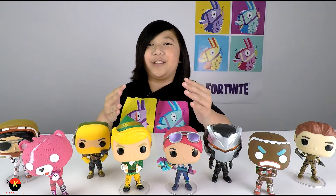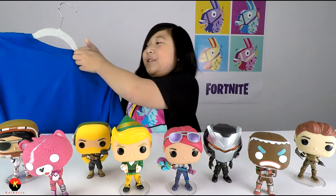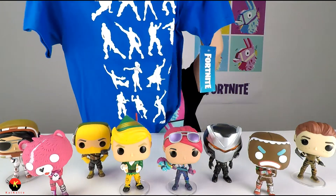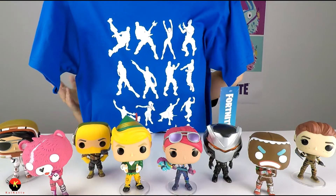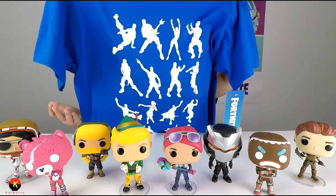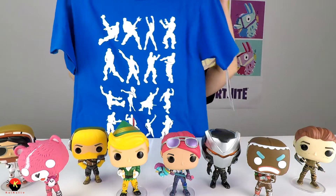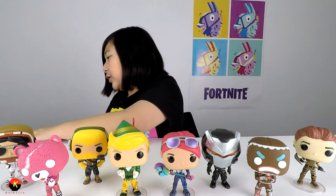My next Fortnite gift idea is merch. Who else wants a Fortnite t-shirt to show all your friends at school? This is a Fortnite t-shirt that shows like just a quarter of all the emotes in Fortnite. You can probably find this at a store somewhere near you, but I found this at Target.